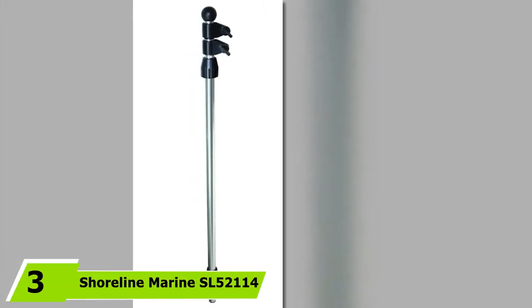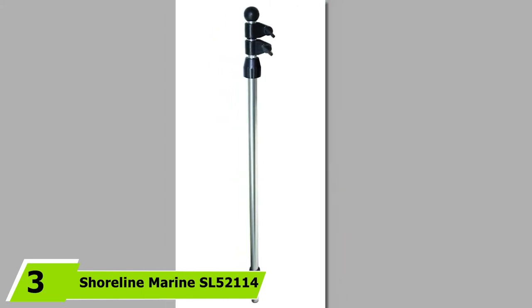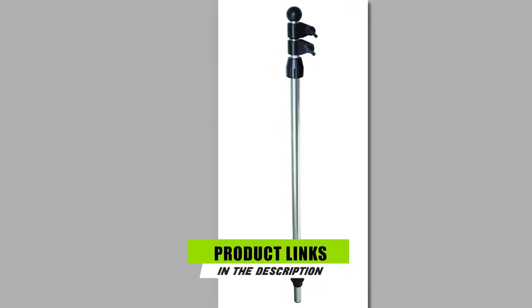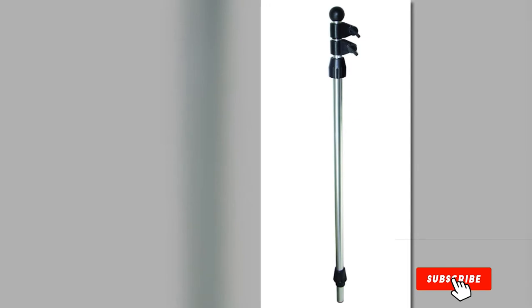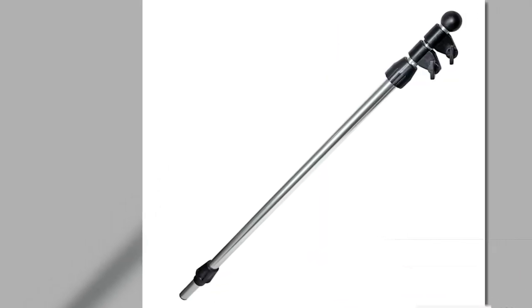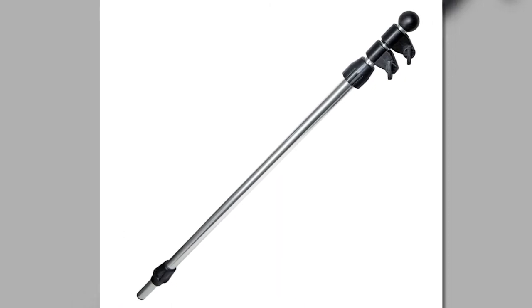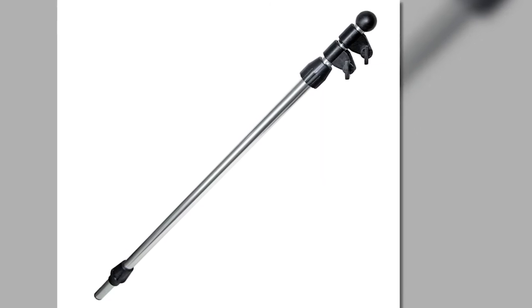Moving on to the next at number three, the Shoreline Marine SL-52114 telescoping flagpole. This yacht flagpole can fit standard two-pronged stern light bases. The package comes with two modifiable flag clips that enable fast adjustment and flag installation. Besides, it contains a sturdy locking collar that offers additional security to the flagpole. In short, it allows you to adjust the height and plug it into the stern light effortlessly.